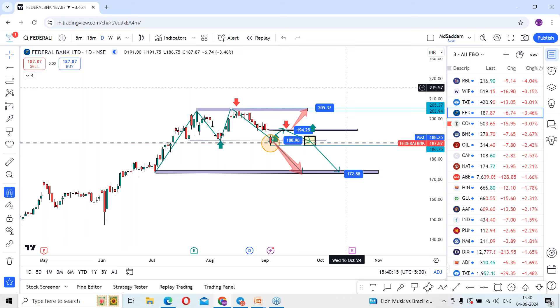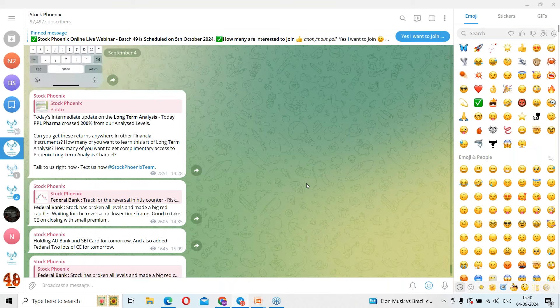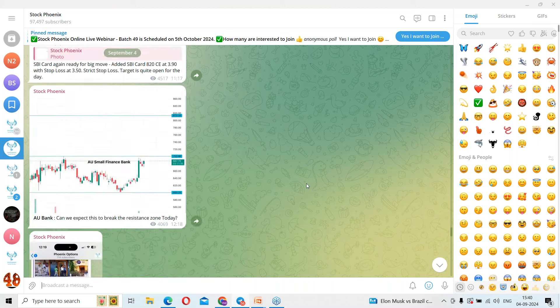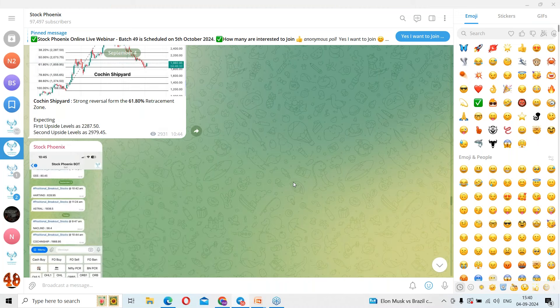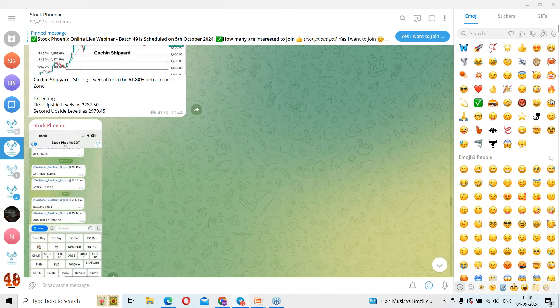Just draw the lines and keep tracking the stock, Federal Bank Limited. Let me know your opinion — whether you are bullish or bearish as per the chart. If you are not part of our Telegram channel, search for Stock Phoenix in Telegram. We are very active there, sharing analysis on stocks like JM Financial, AU Small Finance Bank, Berger Paints, and many more. Subscribe now and keep tracking our channel Stock Phoenix. That's all for today's session — catch you in tomorrow's stock analysis. See you and bye bye.